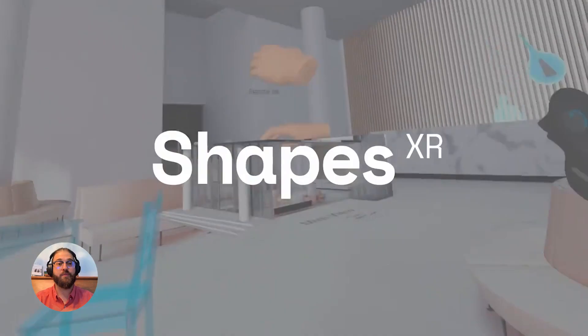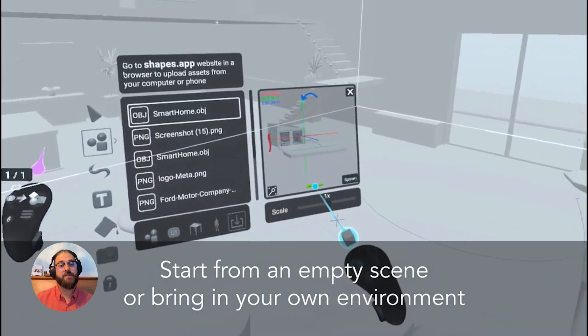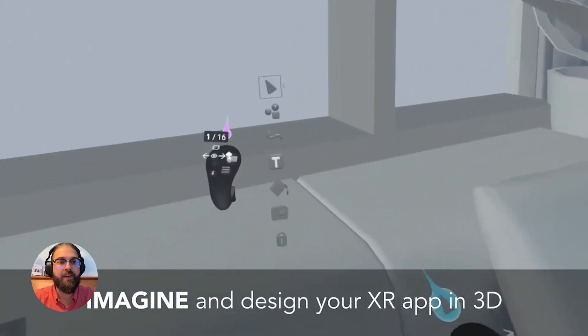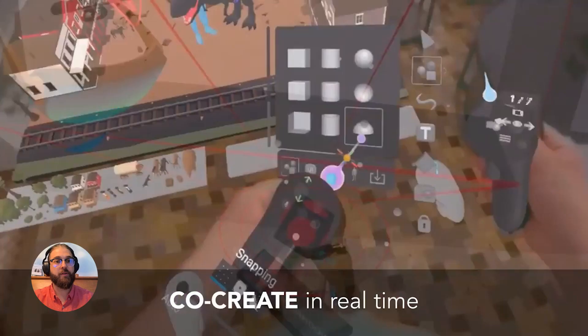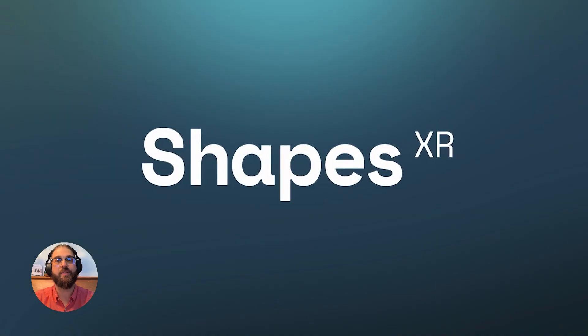This is very exciting because we use ShapesXR pretty regularly to prototype and design new ideas in-house, as well as when we're presenting to new clients so they can see that we're on the same page and get a rough idea of where we're heading with the VR simulation we're building together. It's an amazing tool with so many features to allow anyone to jump into it for both virtual reality and augmented reality, so I'm excited to see how they use this funding.